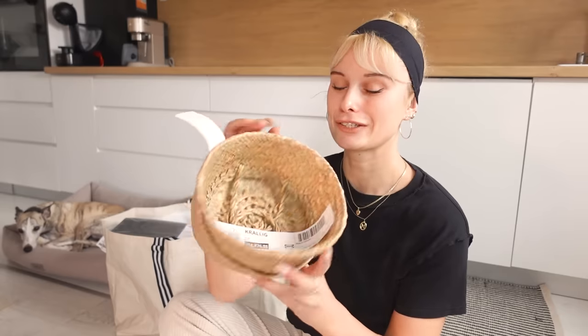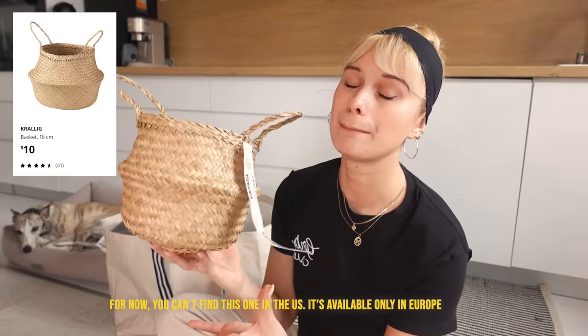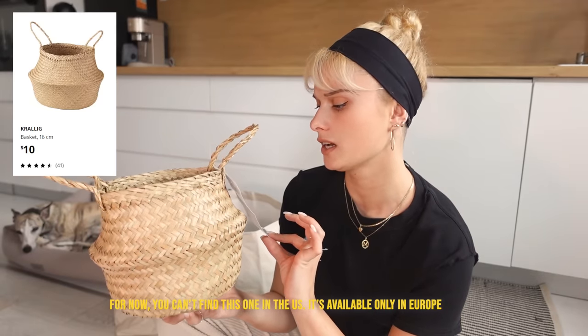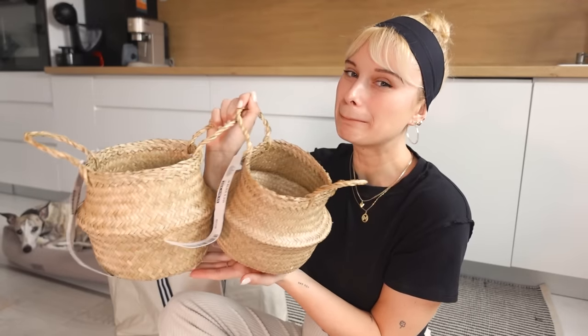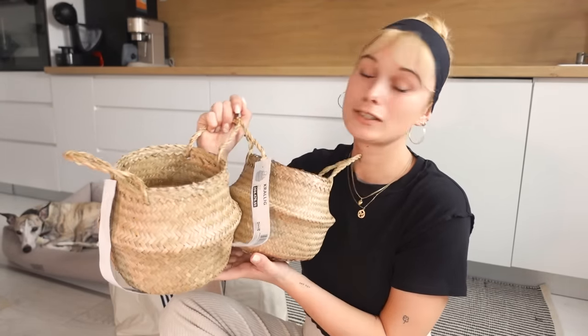First things first, I got two of these bags. This was the Flatties basket, and they made a smaller version of this Flatties basket in 2022, I think. I'm just obsessed with these baskets. I'm planning to use both of these for onions and tomatoes, and I will be buying more. These are so practical.